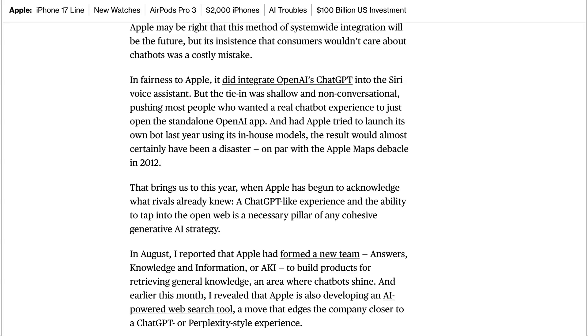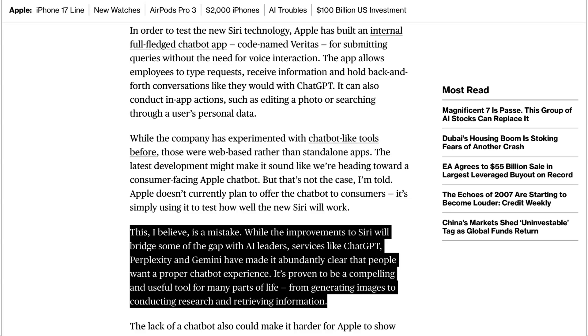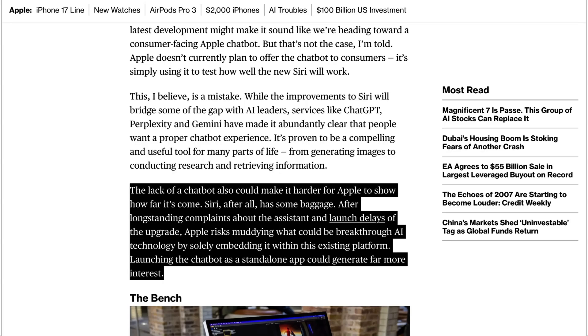Gurman continued, commenting on the lack of plans to release the product: 'Apple may be right that this method of system-wide integration will be the future, but its insistence that consumers wouldn't care about chatbots was a costly mistake. This, I believe, is a mistake. While the improvements to Siri will bridge some of the gap with AI leaders, services like ChatGPT, Perplexity, and Gemini have made it abundantly clear that people want a proper chatbot experience. The lack of a chatbot could also make it harder for Apple to show how far it's come. Siri, after all, has some baggage. After longstanding complaints about the assistant and launch delays, Apple risks muddying what could be breakthrough AI technology by solely embedding it within this existing platform. Launching the chatbot as a standalone app could generate far more interest.'